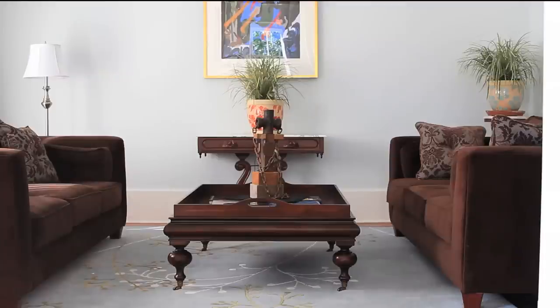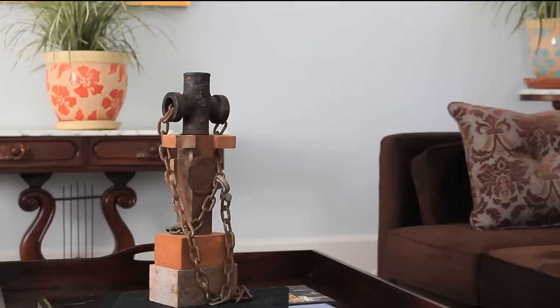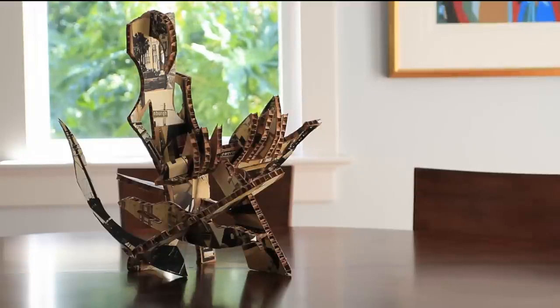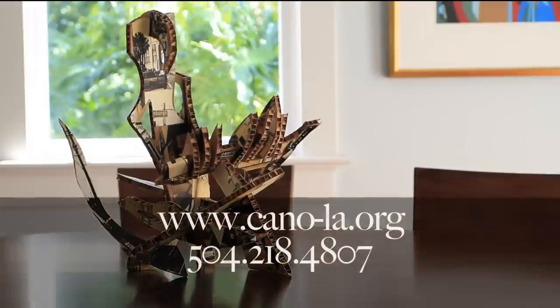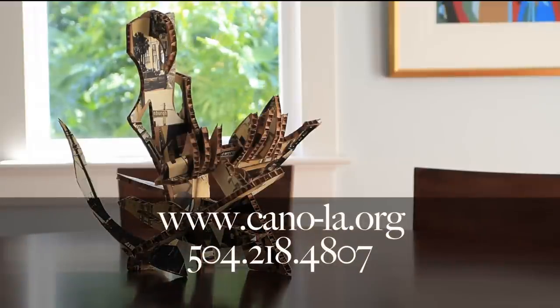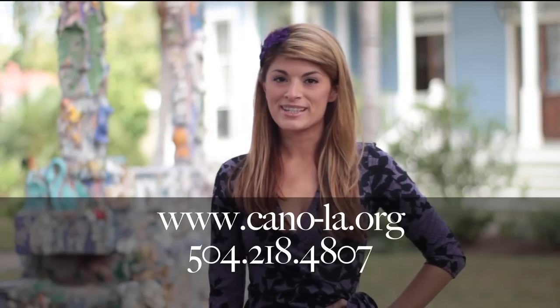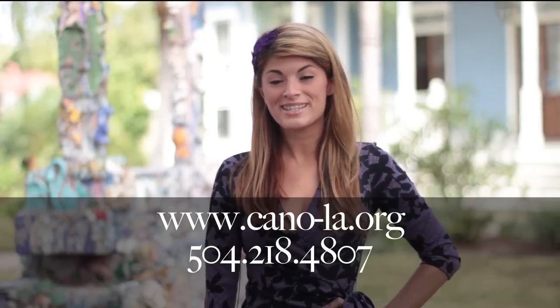Art Home New Orleans opens doors to the creative lifestyles of a creative city at a very affordable price. Buy your tickets now at cano-la.org or call 218-4807. Don't miss this great opportunity to see Creative New Orleans from the inside out.